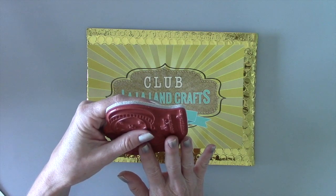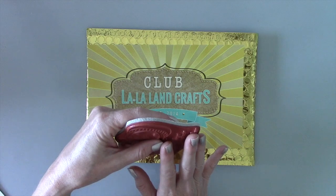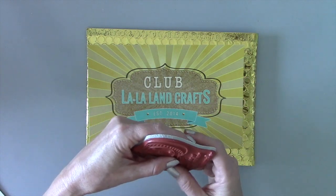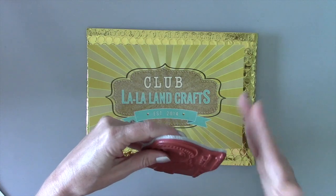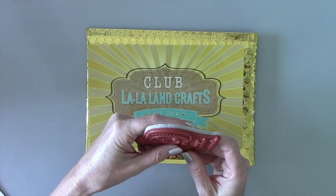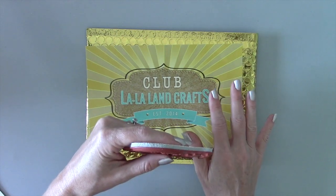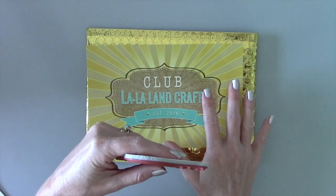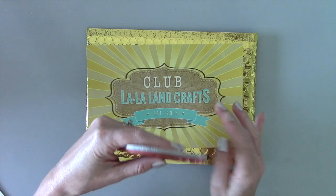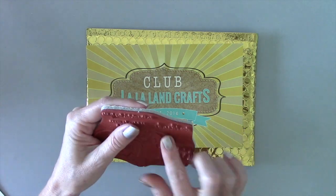The products in the kit are exclusive to the club for 6 to 12 months after each kit is revealed, so they won't be available for regular purchase in the La La Land Craft store until then. The savings are amazing — this month's full retail value is $77.99, but the full kit is always $39.99 plus shipping, so it's a really great value.